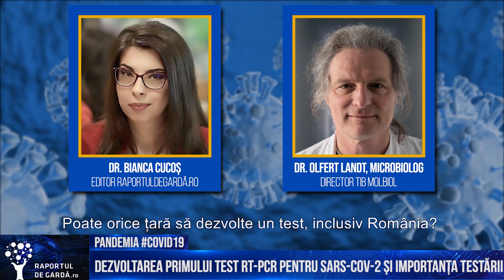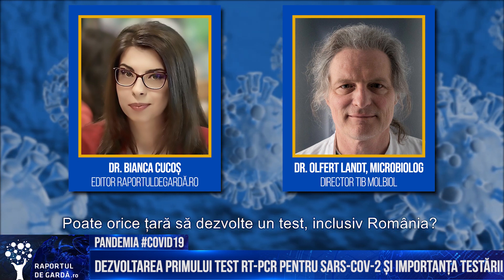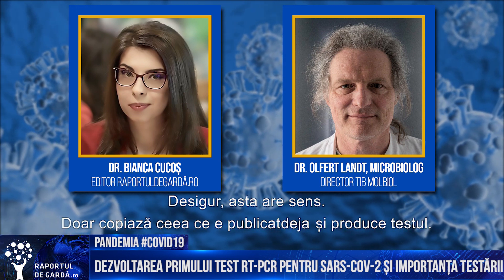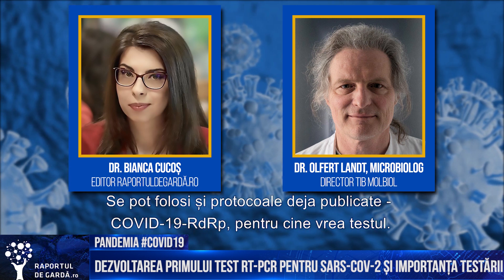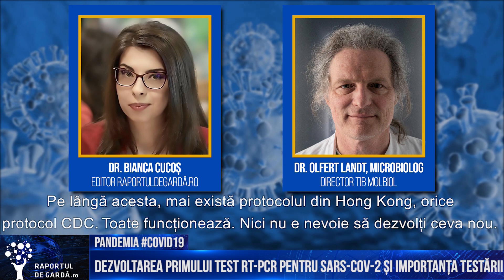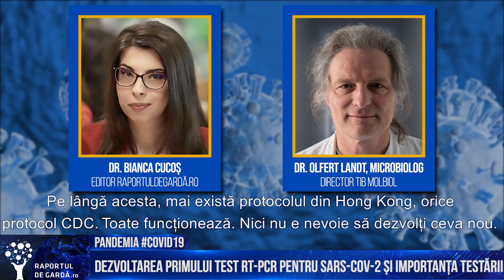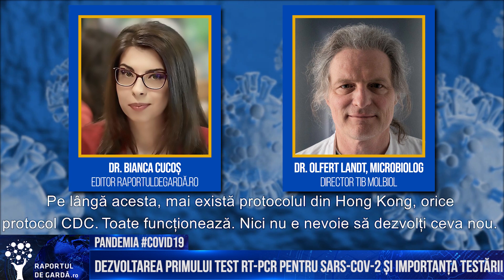Why do you think only a few countries developed a test from scratch? Can any country, including Romania, develop their own tests? Just copy what is published and produce it. The UK uses the published RdRp assay for testing. Chile wants exactly this test. You can follow any protocol — there is a protocol from Hong Kong, there is the Charité protocol, there are CDC protocols and many more. They all work and are good for detection of the coronavirus. There is no need to develop something new.